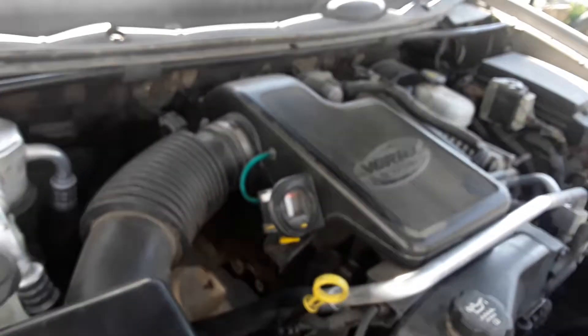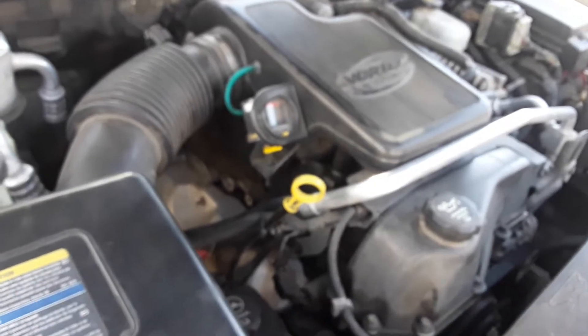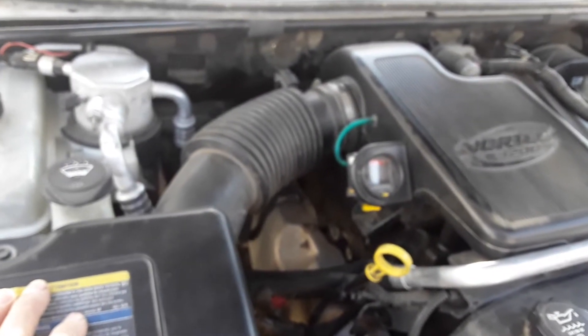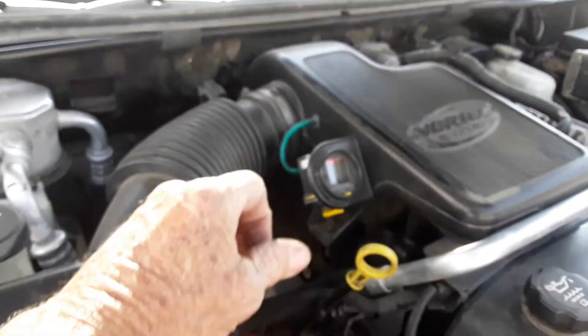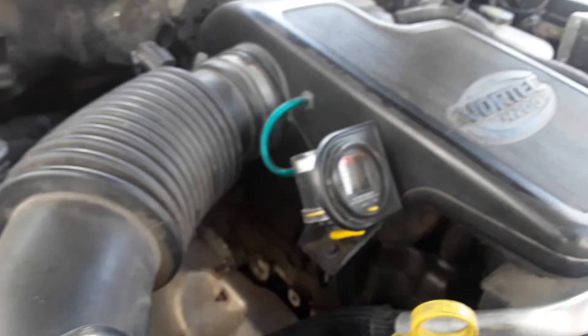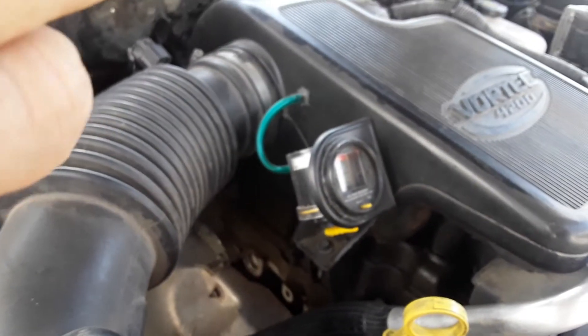Okay, boys and girls, we're going to try and do this on my larger tablet. This is a Vortec 4.2 engine. It is not exempt from the pollution control system law set up by the Environmental Protection Agency, the EPA.